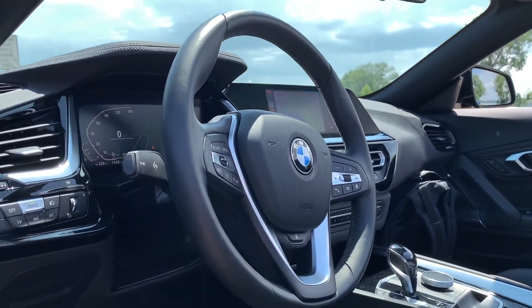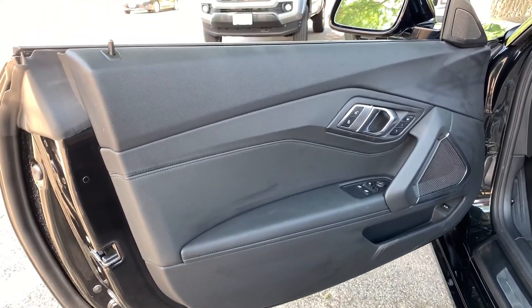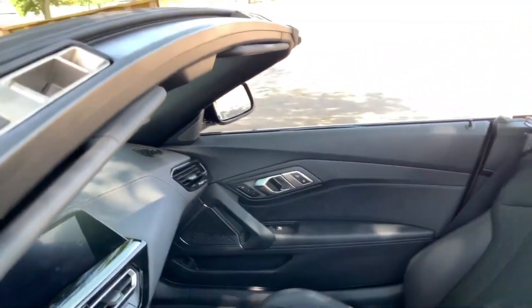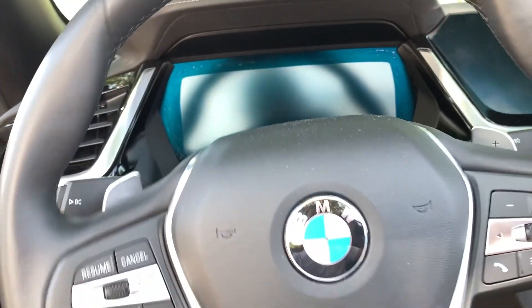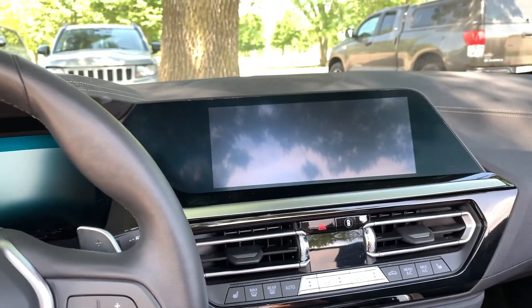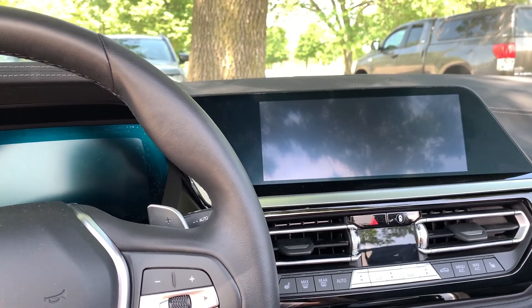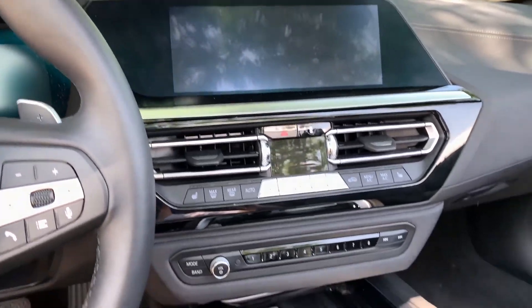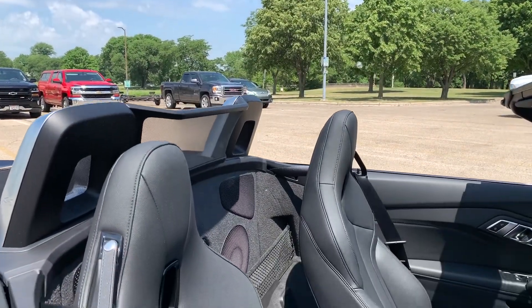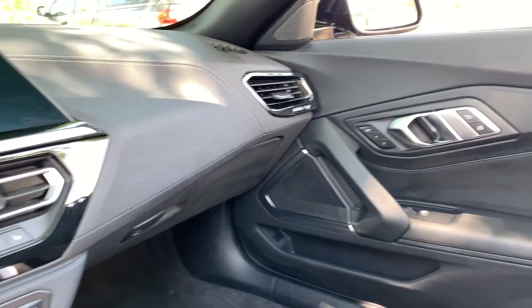Now let's move to the interior — an area that saw huge improvements with the new generation. Even just the door panel shows much nicer material than before. BMW is really trying to make sure you know the Z4 is a BMW, not just a sports car you'd compare to a Miata. Getting in is typical roadster style — not the easiest — but you've got a nice leather steering wheel and two 10.25-inch digital displays, which is where the Z4 has a huge advantage over its competitors.